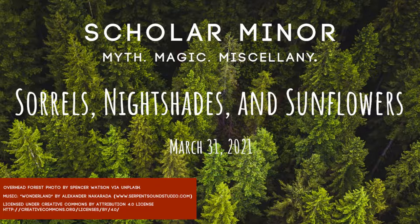Hi there, this is Scholar Miner, a podcast about myth, magic, and occasional miscellany. My name is Ursula, I'm your host and fellow learning enthusiast.